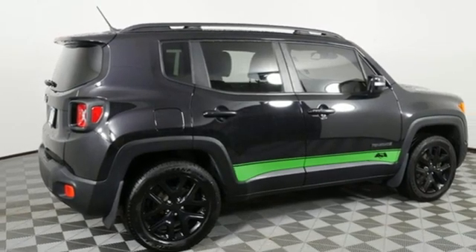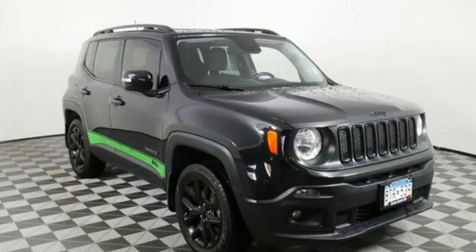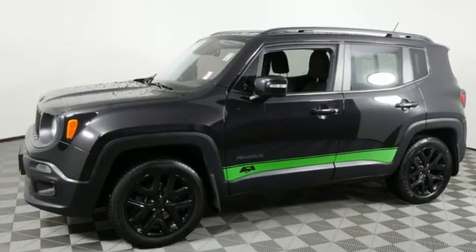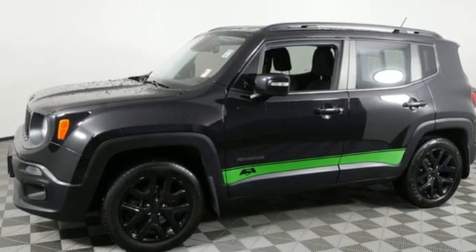Motor Trend finds the Renegade still got all the hardware needed to appeal to both the Jeep faithful and those just looking for a rugged little ride. Journey anywhere in a Jeep — experience it for yourself today.